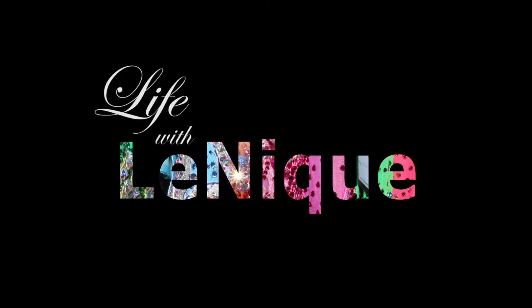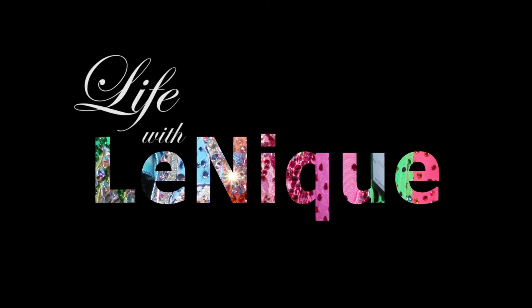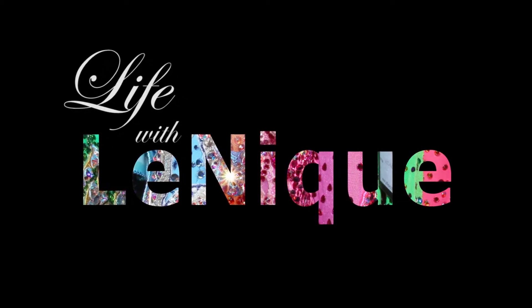Lenique, of course — no question about it.